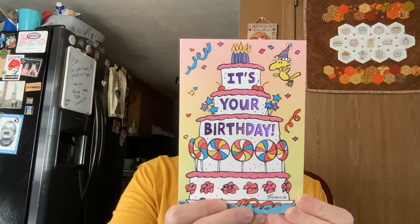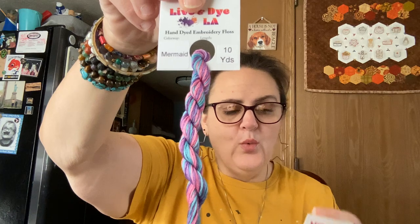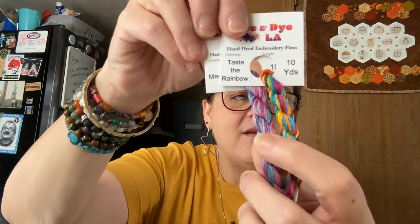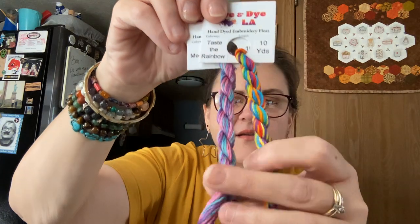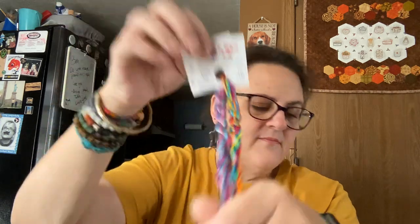It was my birthday a few days ago and I got a birthday card from Lynn at Linux Stitch Creates — it's Snoopy, of course, Peanuts. She also sent me some gorgeous Live and Dye LA hand-dyed embroidery floss in Mermaid and Taste the Rainbow. I love them both and I kind of want to do a little mermaid small with that thread.